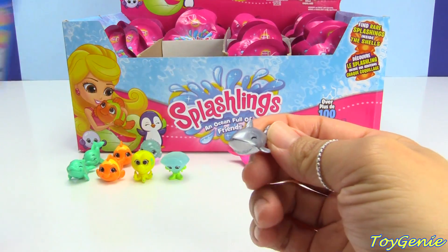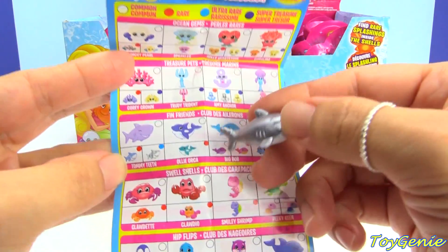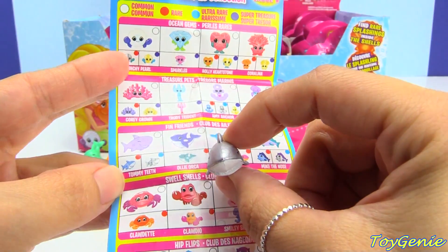This one looks like a shark and — oh my goodness, the names are so clever — this one is Tommy Teeth! This one is an ultra rare.